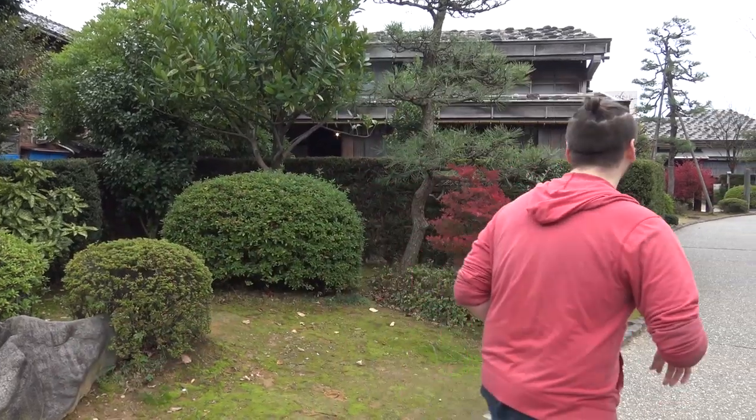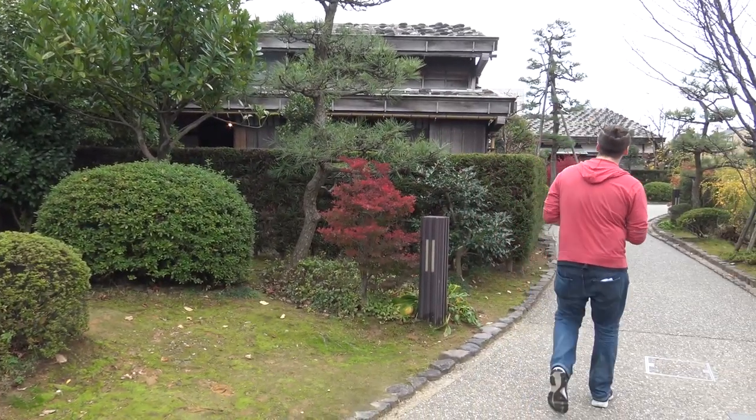What's up guys? I'm in Nagamachi, which is a samurai district — or old samurai district — in Kanazawa. I'm really into Japanese history so I'm pretty hyped up right now. Let's go explore this old samurai house; I'm assuming it looks very samurai-esque.